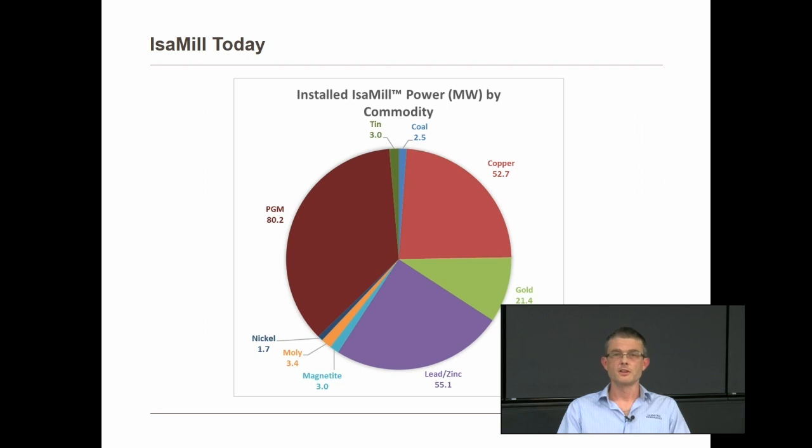In terms of commodities processed in the Isomill, the bulk of installations are in the platinum industry, mostly in South Africa, with over 80 megawatts. Large installations in lead and zinc — where it all started — over 50 megawatts, and over 50 megawatts in copper as well. There's a large base of over 20 megawatts in gold. There are also installations in magnetite, moly, nickel, tin and coal.